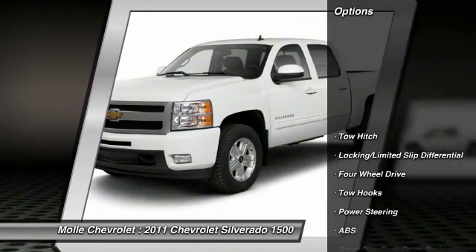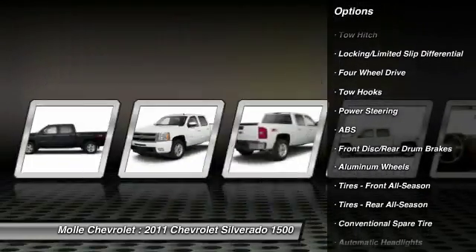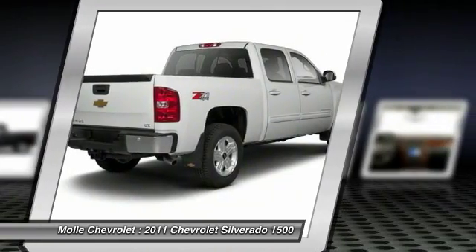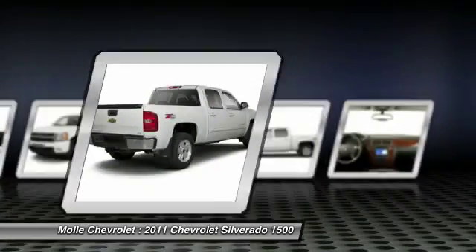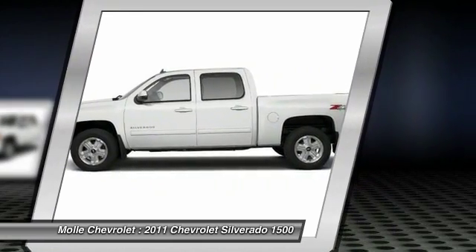Here are some of this vehicle's great options: anti-lock braking system, stability control, traction control, keyless entry, power passenger seat, steering wheel audio controls, remote engine start, tow hitch, Bluetooth, and leather-wrapped steering wheel.